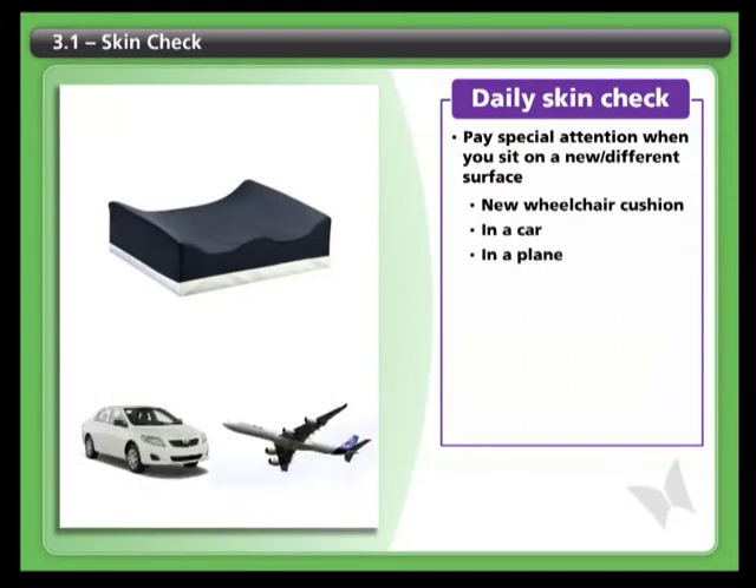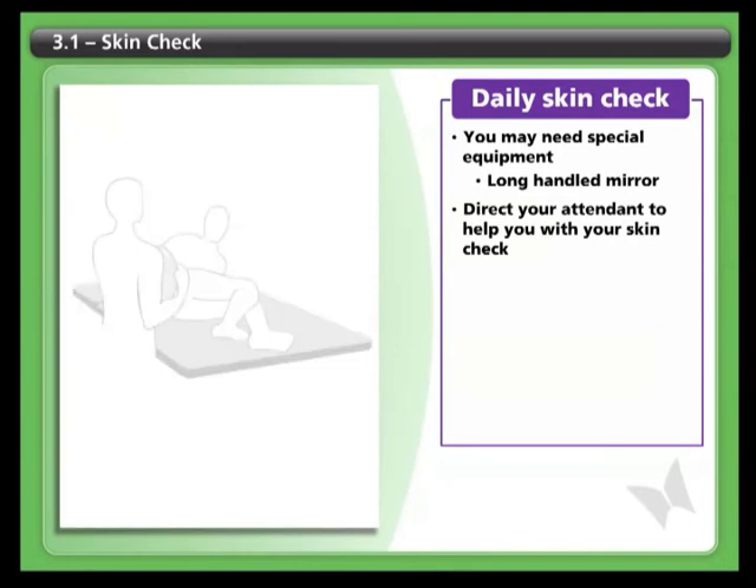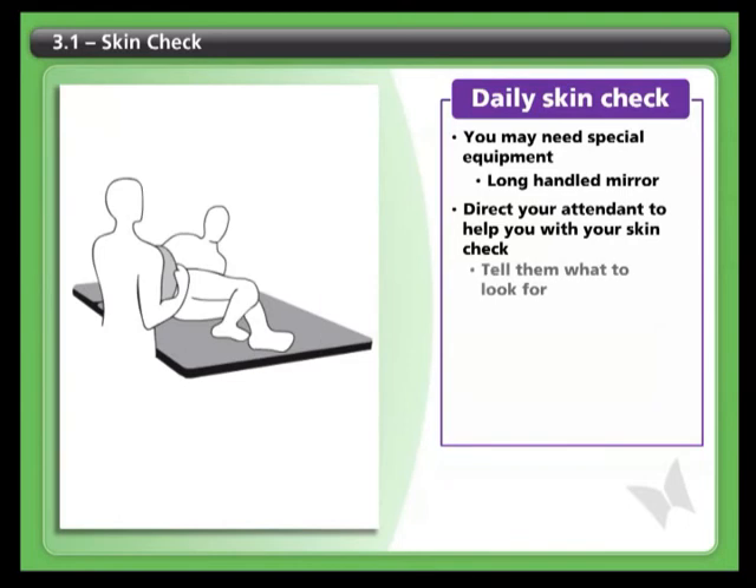You may need to play around with different equipment to do your skin check. You may want to use a large mirror or one with a handle so you can see the back of your body. If you work with an attendant, you can direct them to help you with your skin check. Tell them clearly where to look and what to look for.